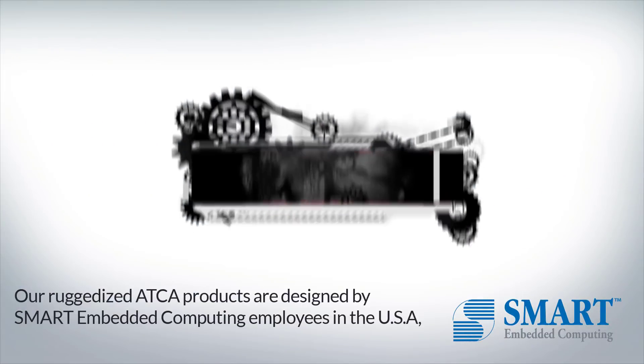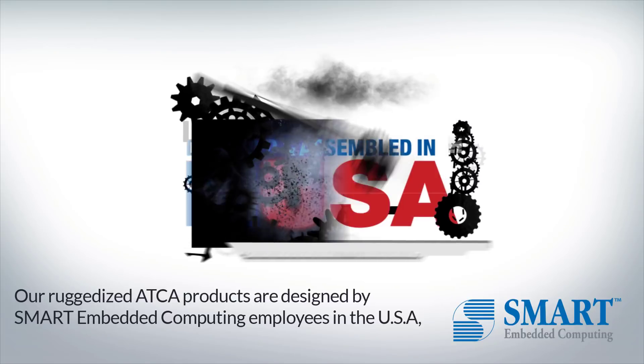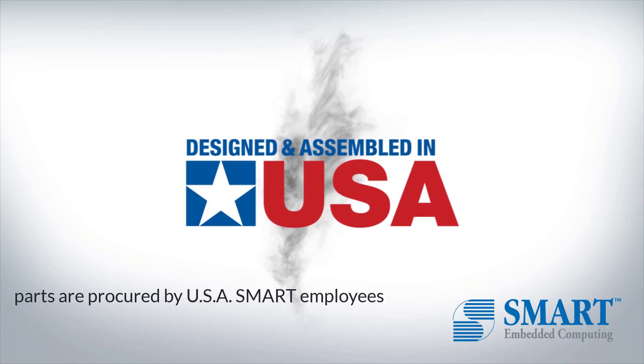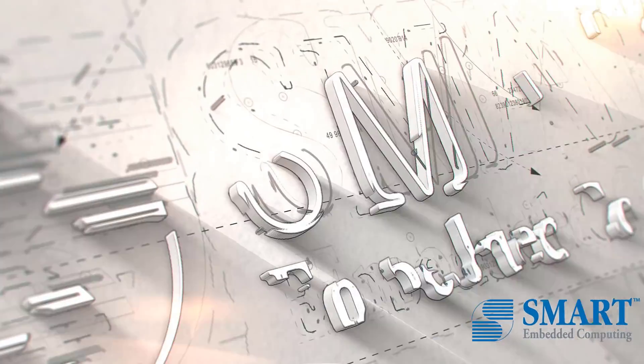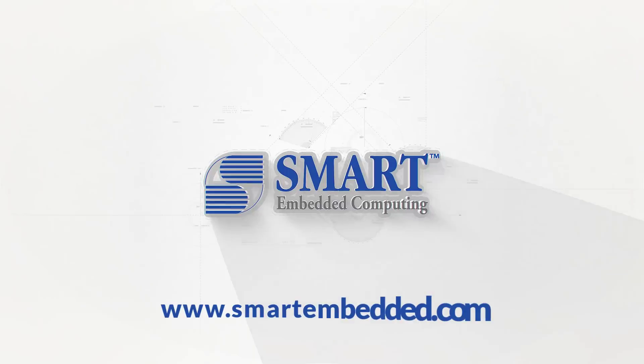Our ruggedized ATCA products are designed by Smart Embedded Computing employees in the USA. Parts are procured by USA Smart Employees and assembled in a Smart Factory in the USA, securing our supply chain from design to production. For more information on ATCA platforms for military applications, visit www.SmartEmbedded.com.